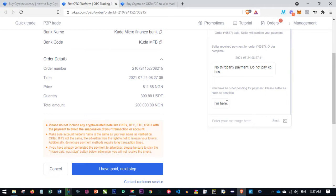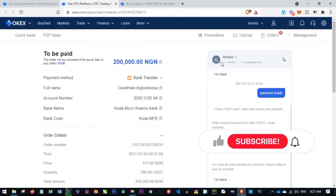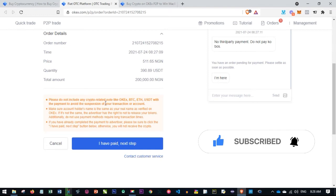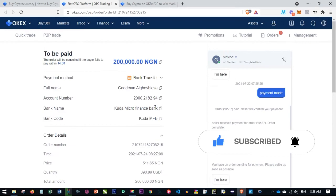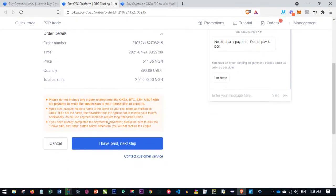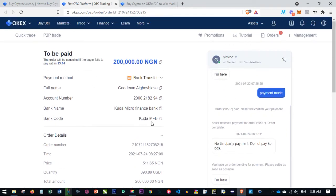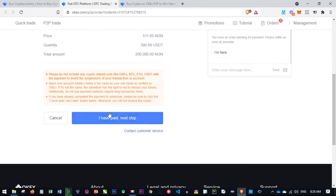The person has notified me — no third party payment, do not pay via Kuda and so on. The person is online right now. They're saying don't include anything related to crypto, especially given the banking restrictions around crypto exchanges in various countries. All we need to do is proceed with making the payment, and once we make it, we come here and click 'I have paid' and it executes automatically.